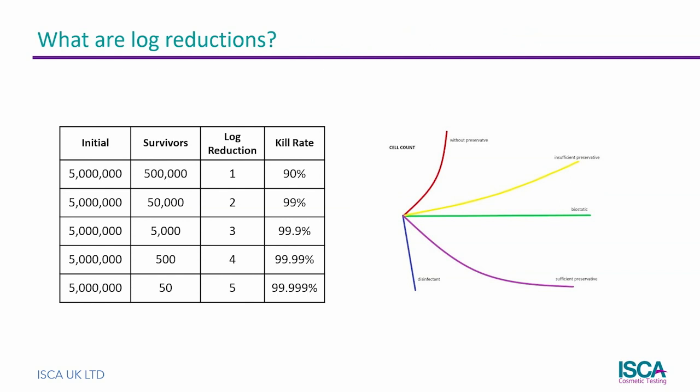The final step of the challenge test protocol is to calculate what portion of the microorganisms were eliminated by the preservative and how many survived. The results are expressed as log reductions. For example, a log reduction of 2 means that 99% of the organisms were killed within the test period, whereas a log reduction of 4 means that 99.99% of organisms were killed.